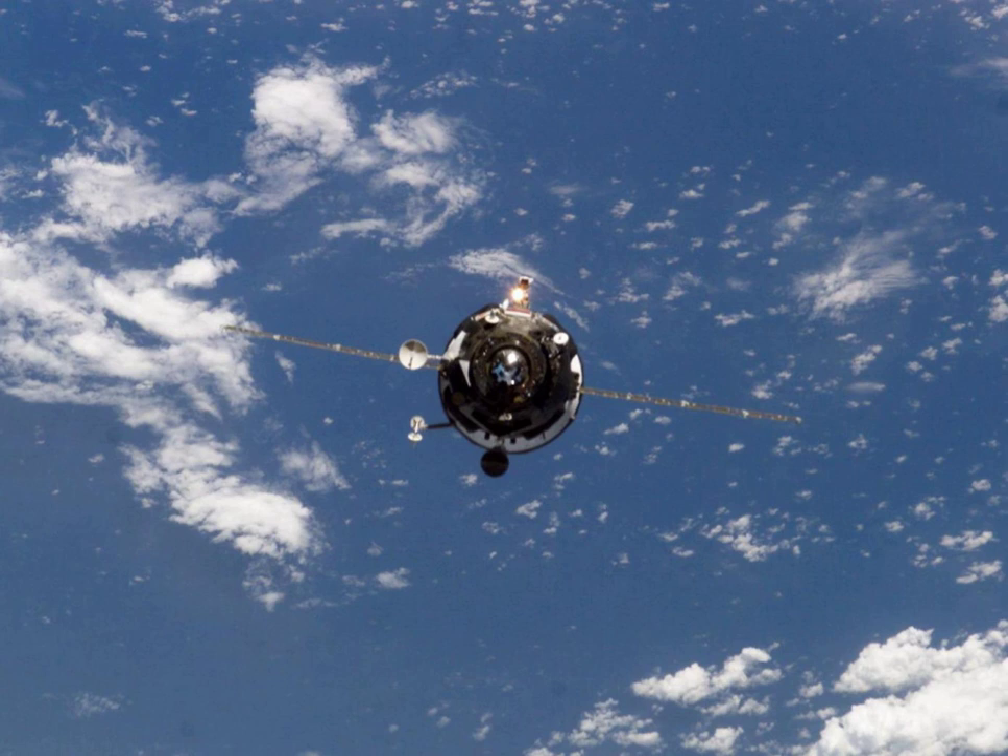An updated Progress M1 with serial number 11F615A70 was later cancelled. Progress M was eventually replaced by 11F615A60, which retained the Progress M designation, beginning with Progress M-01M in 2008.